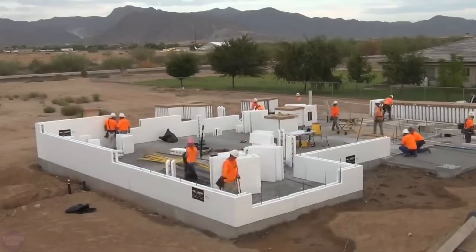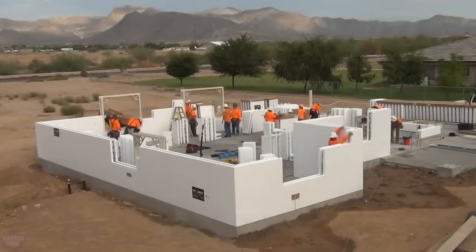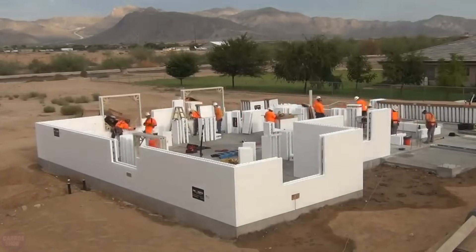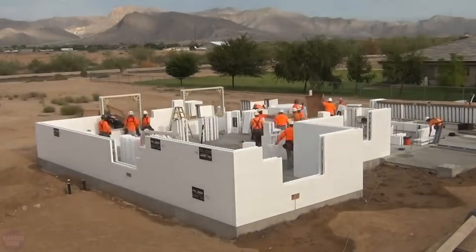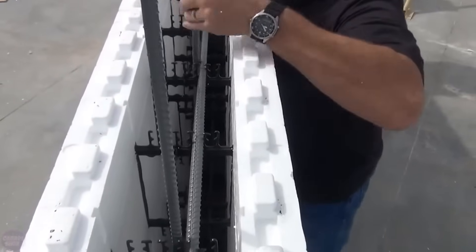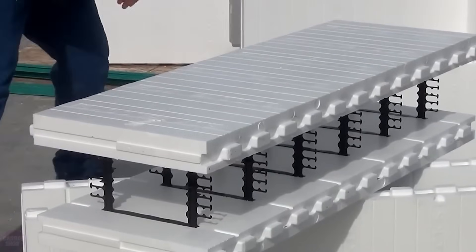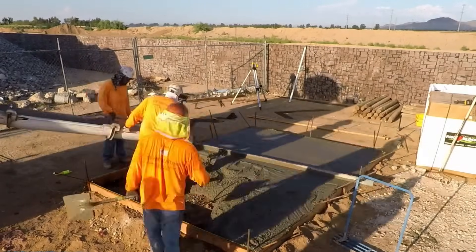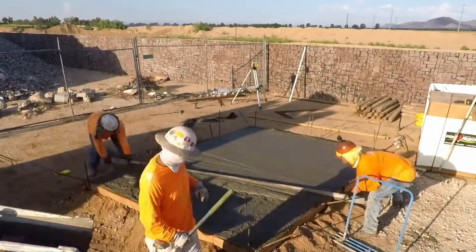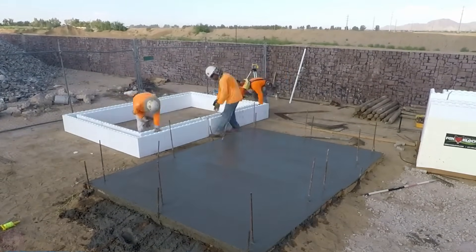Insulated concrete forms are increasingly being used in house construction. This innovative material consists of expanded polystyrene foam and reinforced concrete. Until recently, it was primarily used for foundation construction. However, many companies now use this technology to build one, two, or three-story walls and houses. Representatives of ICF Specialist Company use Fox Blocks in their work. The unique feature of this material is that it is 10 times stronger than wood and has two layers of thermal insulation, allowing for up to 75% energy savings on heating the house.